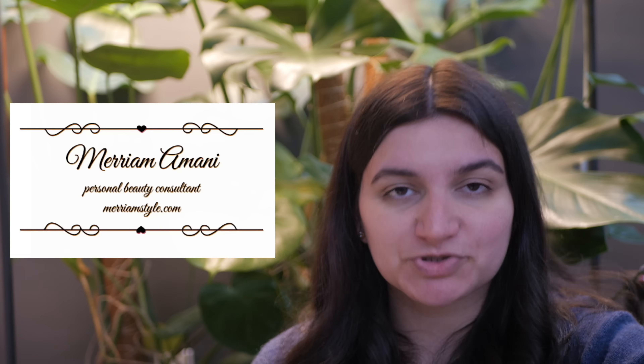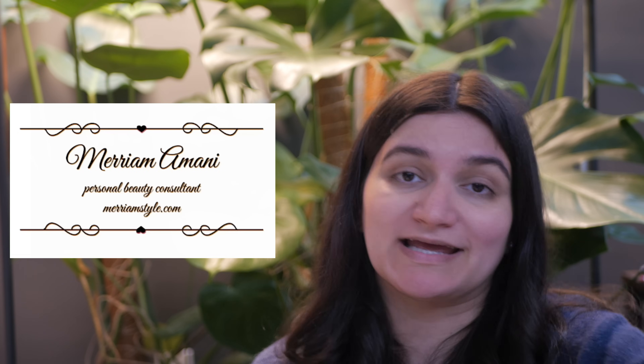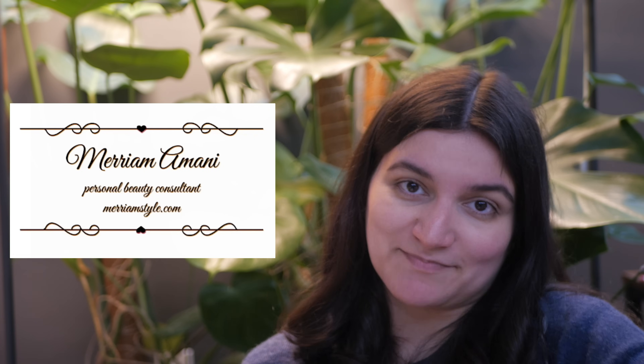That's it! I hope you enjoyed this video. Leave some comments down below. I do work with clients to help people enhance their look and find their most flattering lines and colors — I'll leave a link down below on how you can book with me if you're interested. Talk to you next time!